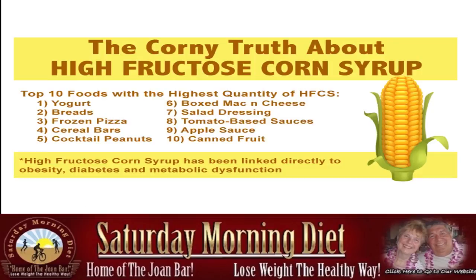The corny truth about high fructose corn syrup: here are the top foods with the highest quantity of HFCS. Listen to this — yogurt, bread, frozen pizza, cereal bars, cocktail peanuts. Cocktail peanuts — how does it get in there? Boxed mac and cheese, salad dressing, tomato-based sauces, apple sauce, and canned fruit. You think you're having a healthy snack?